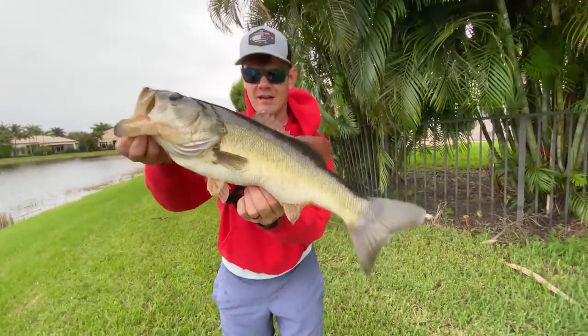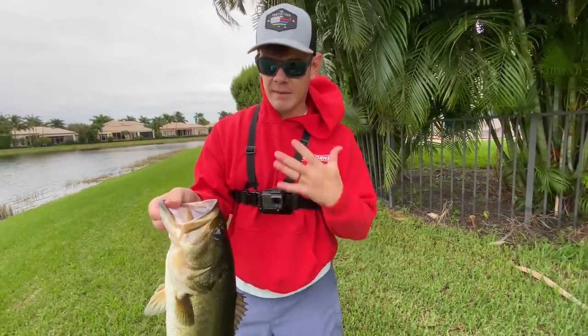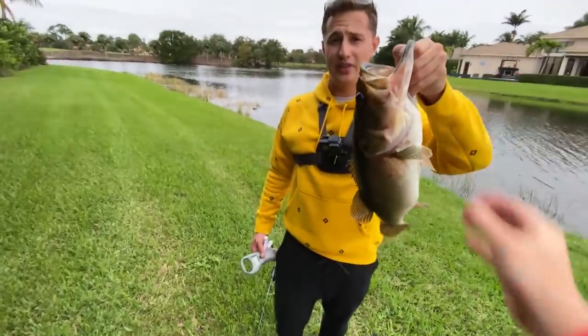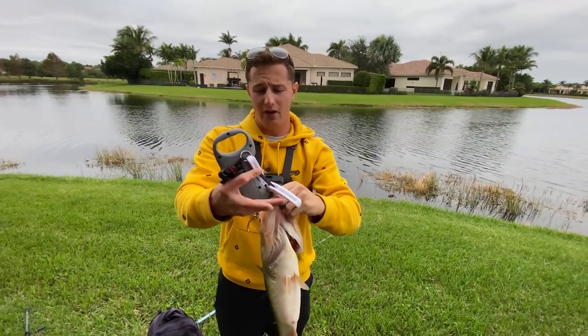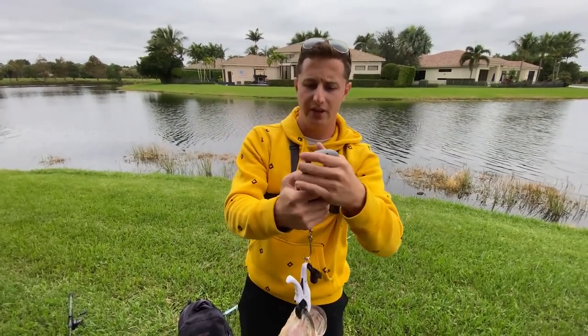Alright guys, there we go — first fish for me of the day, absolute giant. We're going to put this on a scale. Whatever it weighs, I'm going to donate $2 per pound to charity. I'm going to hand you the fish and I'm going to match that also. Let's put her on the scale — Yak Pack just caught a good one on the swim bait. We're going to see how much he weighs and donate it to cancer.